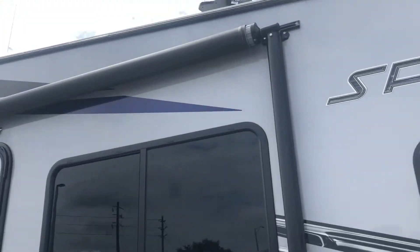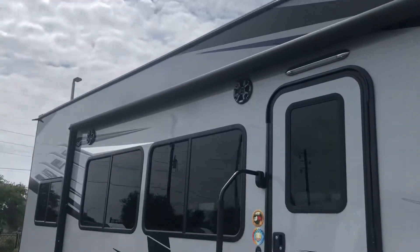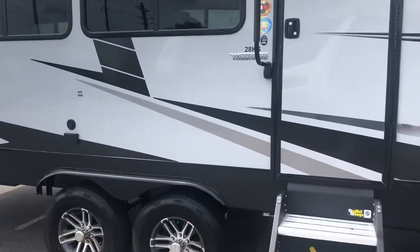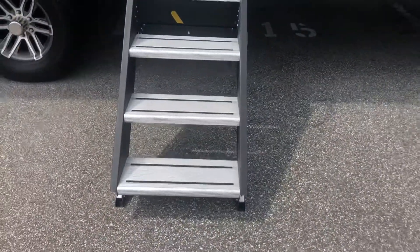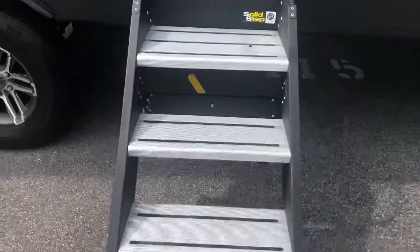Look at the size of this awning — it's just huge. It covers the doorway and is going to give you plenty of coverage when you set up your little patio. Tons of shade. Nice, solid steps — four steps that go all the way down to the ground, making it easier to climb in and out of your camper.